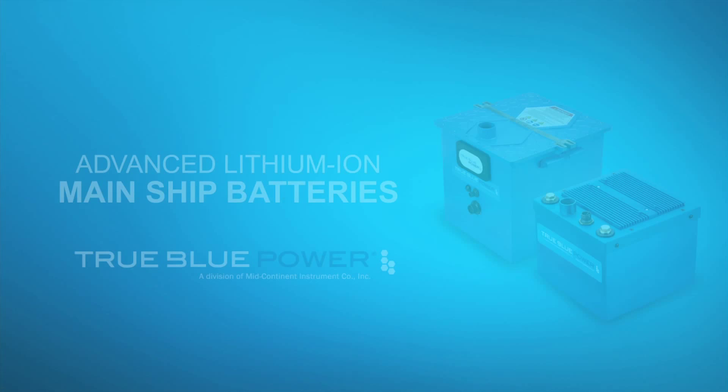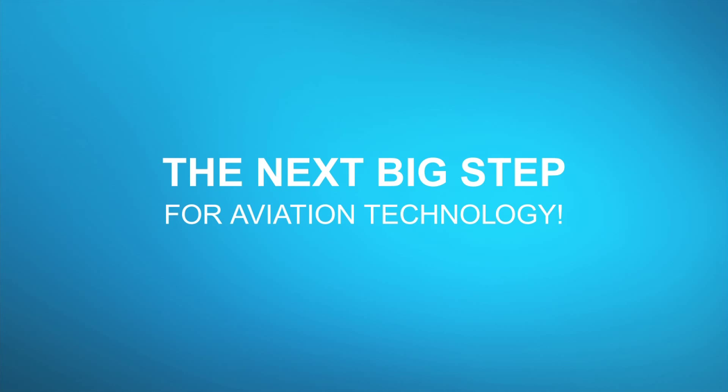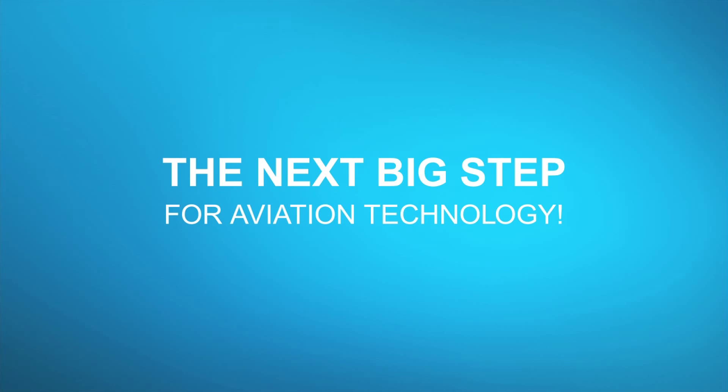AeroTV is brought to you by True Blue Power. Advanced lithium-ion mainship batteries feature proprietary nanophosphate technology. They deliver three times the energy density and are more than 40% lighter than lead acid or NiCad alternatives. RTCA tested, FAA certified, available to OEMs today.